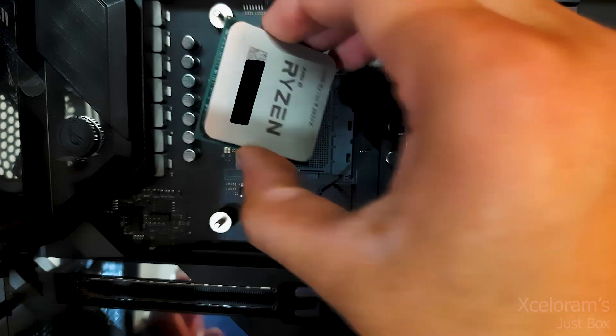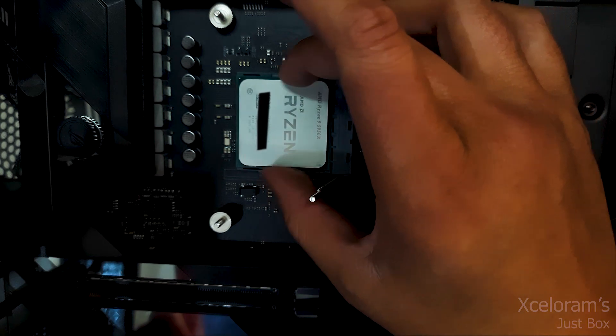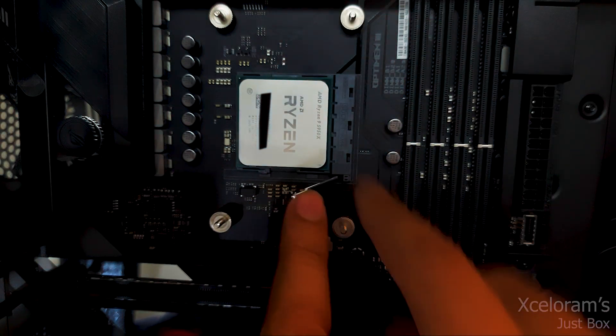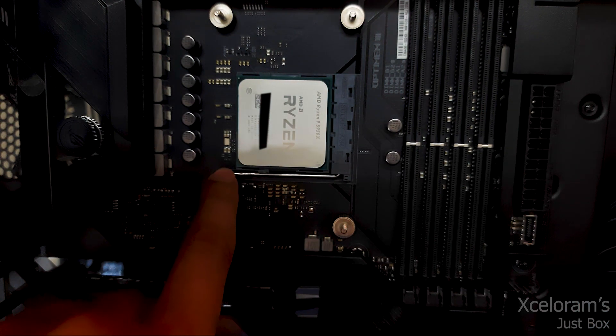This processor is one of the best processors available in the market right now. The only processors better than this are the Threadripper series and some of the Intel Xeon series, because you will still get 16 cores and 32 threads.